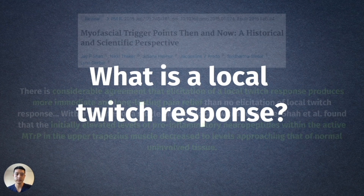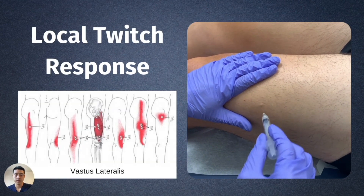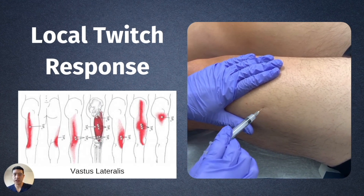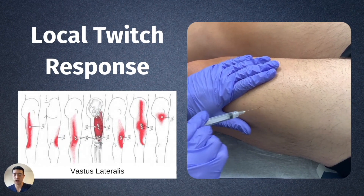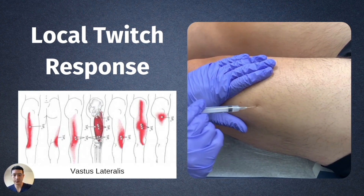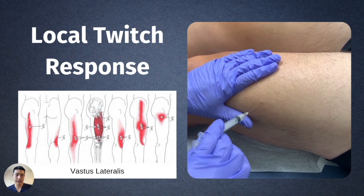The next question is: what is a local twitch response? Rather than describing it, let me show you what it looks like. What you see here is a trigger point injection session of the vastus lateralis. When we hit a trigger point head-on, the patient's entire outer quad contracts — that's the twitch response. That's an involuntary muscle contraction, and the more of those we get, the better. We aren't just going in, injecting, then done.